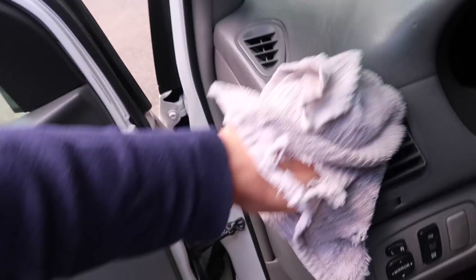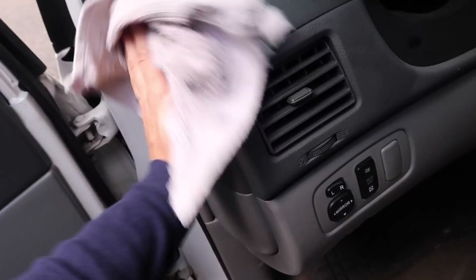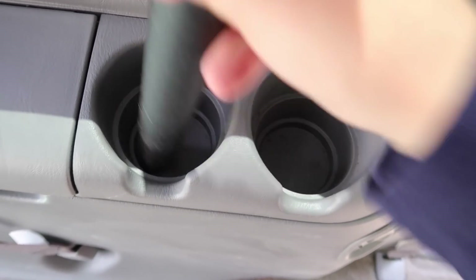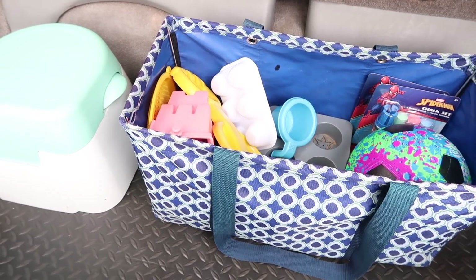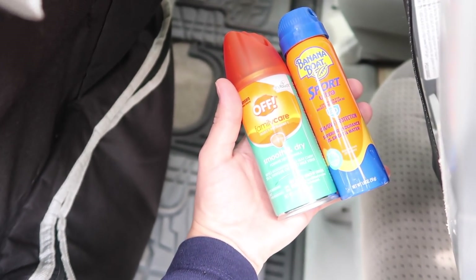Every year around this time, I get the urge to really deep clean our minivan. After winter has ended, we're getting into spring, we're still doing school, but also park days and days playing in the water. And we've been caught a couple times where I wish I had things in my car and haven't fully done that transition into spring and summer and getting the car prepped and ready for all of that fun that's to come.